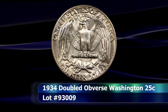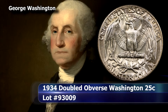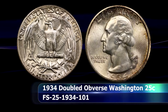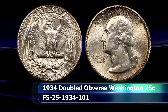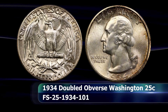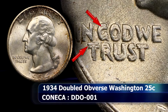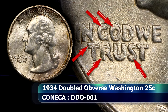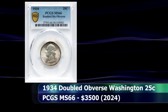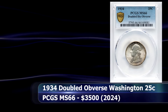One of the strongest and most impressive — and as a result one of the most popular — double die obverse varieties in the Washington Quarter series is this coin. The doubling is clearly seen on every single letter of 'In God We Trust' with dramatic and unmistakable effect, and the numbers of the date as well as the letters of Liberty are also doubled. Graded MS66 by PCGS, this coin secured a final bid of $3,500 at auction.